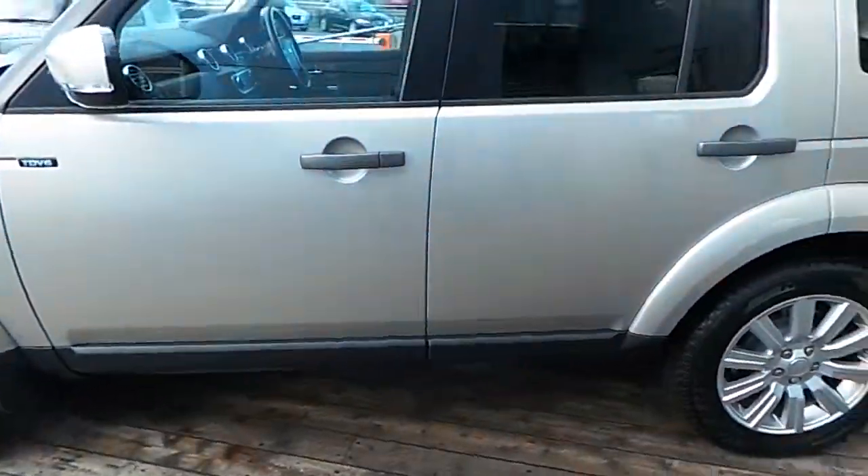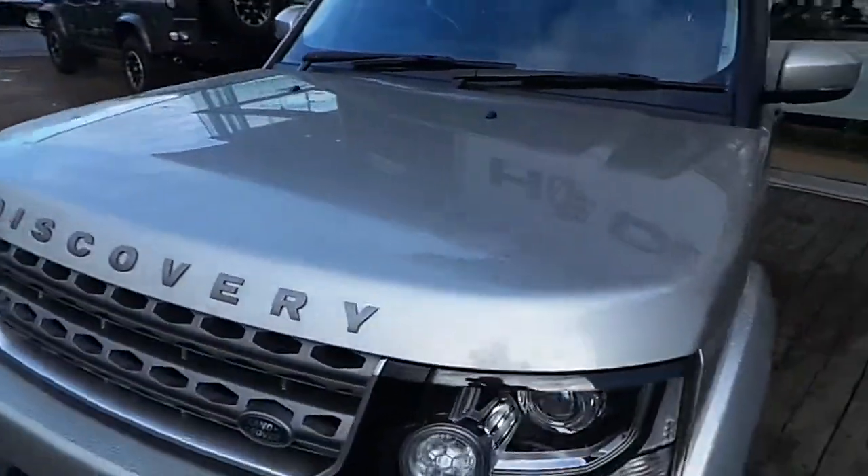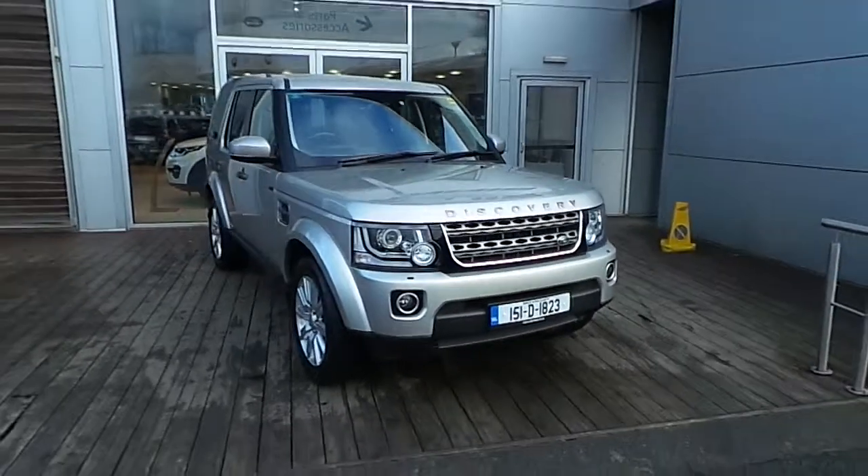If you have any further queries in relation to this car or any other cars we have here in stock at HB Dennis, please call 01 870 1400 or pop into us here at Airside Retail and Motor Park. Thank you very much for viewing.